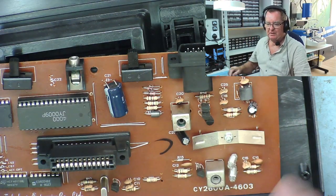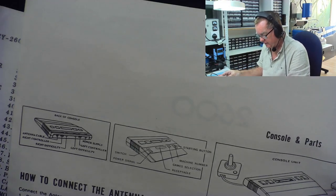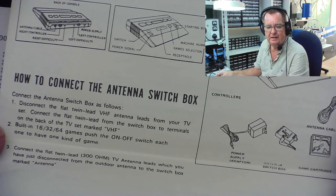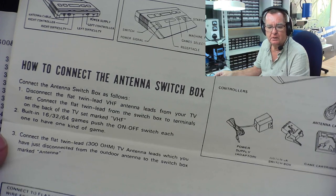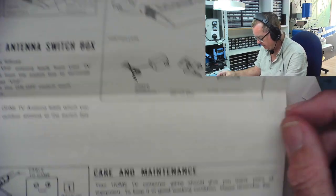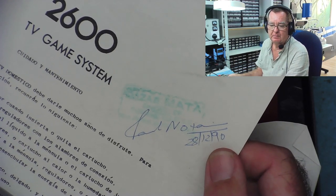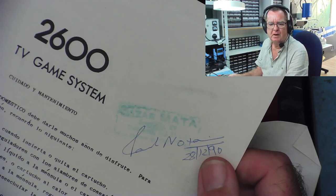Looking at the instruction manual — it says connect the antenna switch box to the back of the TV set marked VHF, not even UHF. It covers the console cartridges and then instructions in Spanish. From the manual we can date it — it's from 1990. I had my Amiga then; the Amiga 500 came out around 1987 or so, which is when I got mine.